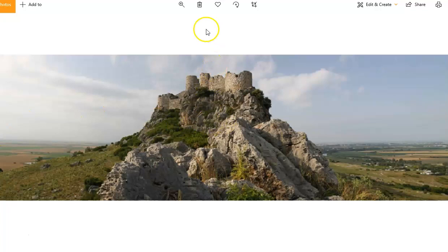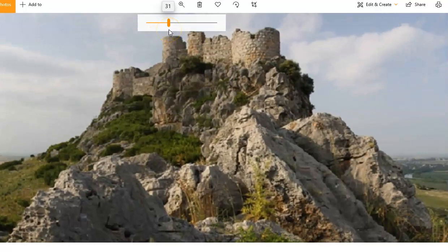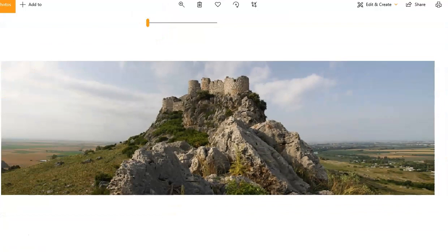We have one here — I don't think the resolution is too good on this but you can still see that this turret, the whole castle, seems to just sort of become the mountain.